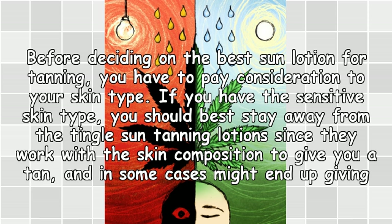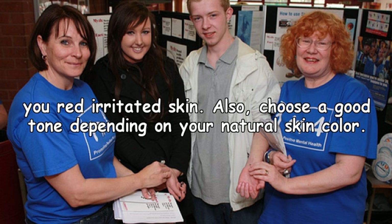Before deciding on the best sun lotion for tanning, you have to pay consideration to your skin type. If you have sensitive skin, you should stay away from tingle sun tanning lotions, since they work with the skin composition to give you a tan but in some cases might end up giving you red, irritated skin. Also choose a good tone depending on your natural skin color.